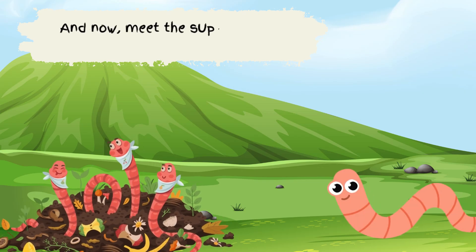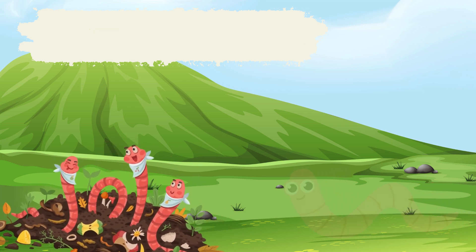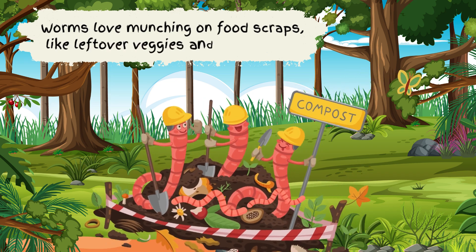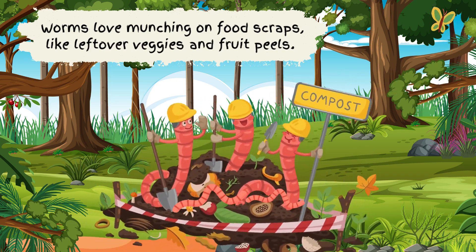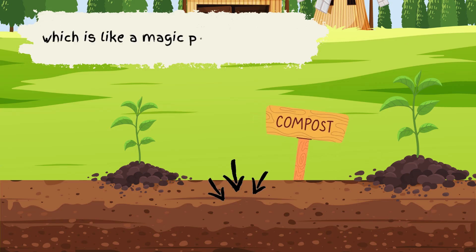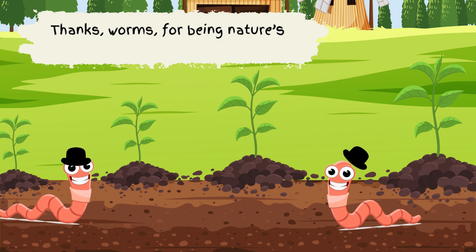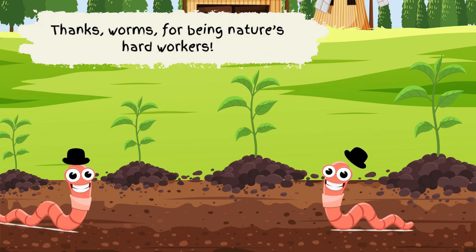And now, meet the superstars of recycling: worms! Worms love munching on food scraps, like leftover veggies and fruit peels. When they eat, they turn those scraps into compost, which is like a magic potion for plants. Thanks, worms, for being nature's hard workers.